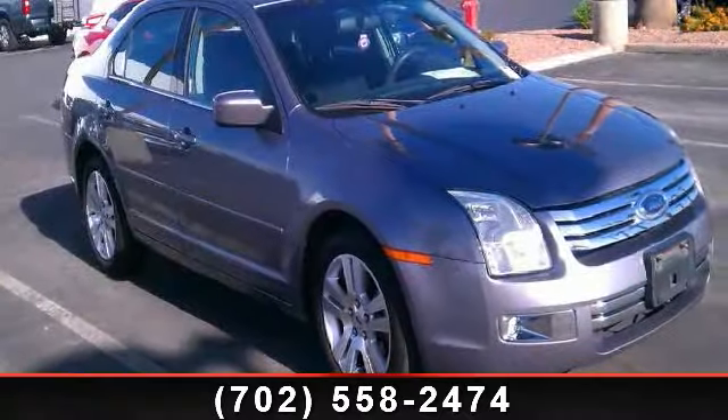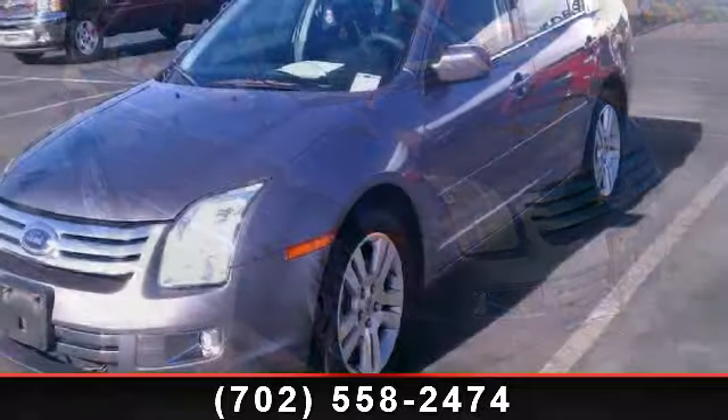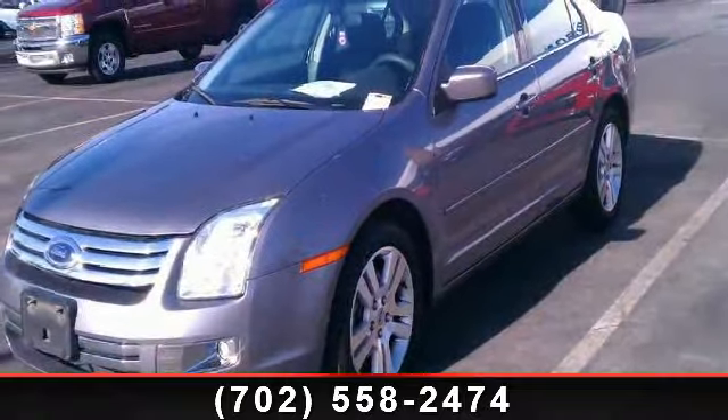Check out this 2006 Ford Fusion SEL. If you are looking for a first-rate auto, this one could be yours today.